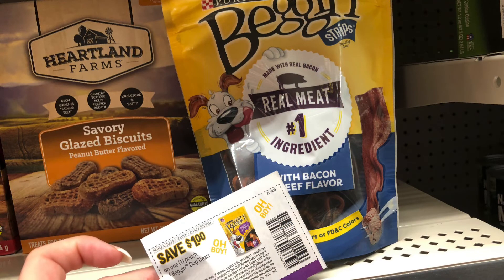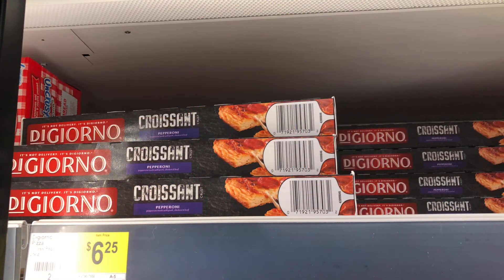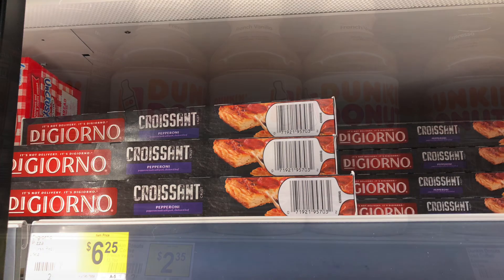These Band-Aid strips are priced at $2. We have this $1 off one coupon from the 8/23 RetailMeNot, making it just $1. This DiGiorno croissant pizza is priced at $6.25. We do have a $1.50 off digital, bringing that down to $4.75. Have any of you ever tried this one? Let me know in the comments what you thought.